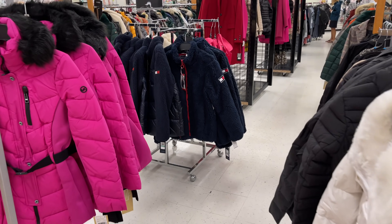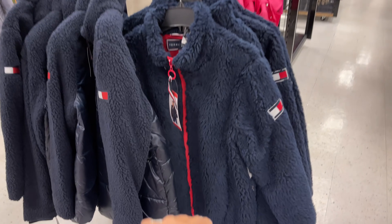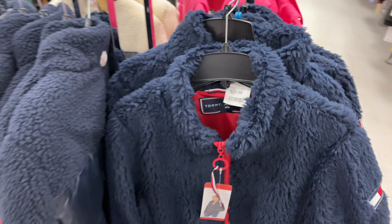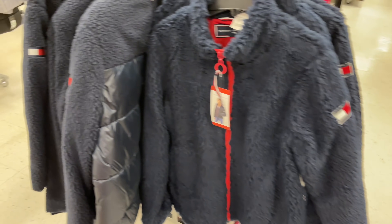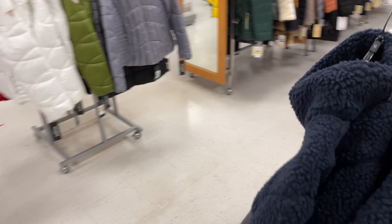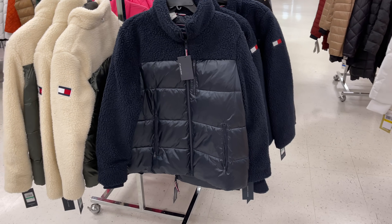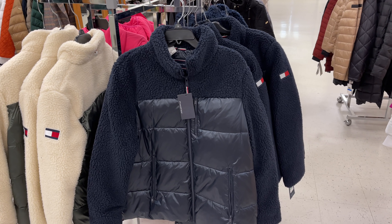Over here we have Tommy Hilfiger and they have the dark blue now for forty dollars — fluffy. And this is another style of Tommy Hilfiger for fifty dollars. I've shown the cream with the green before — this is the navy blue.